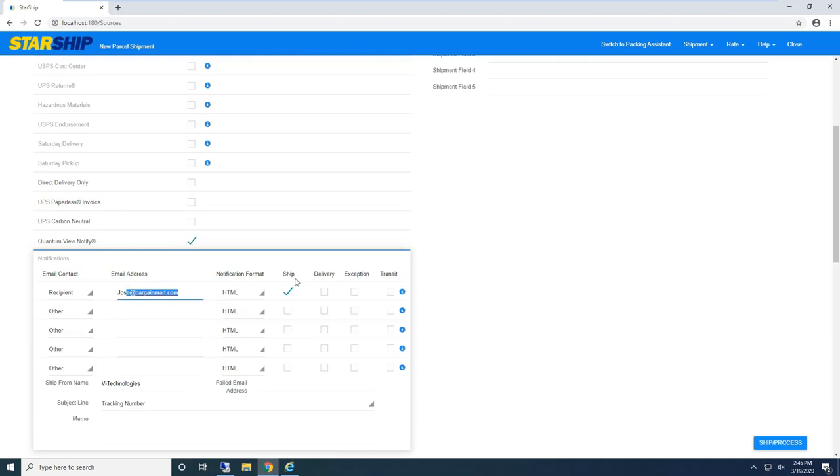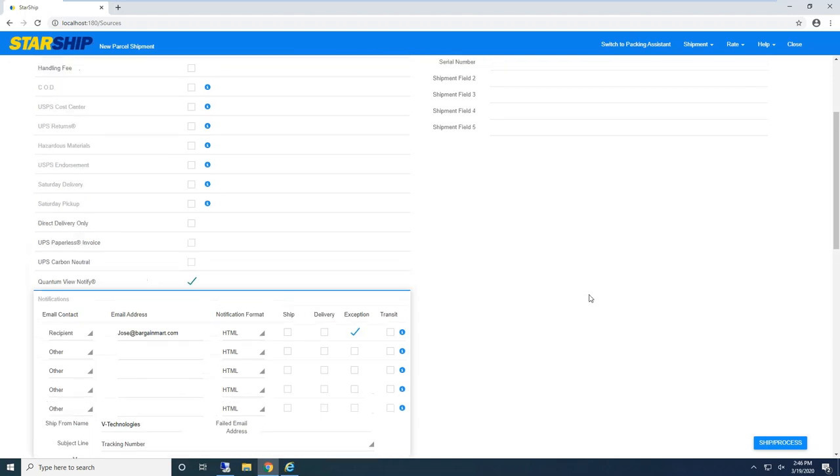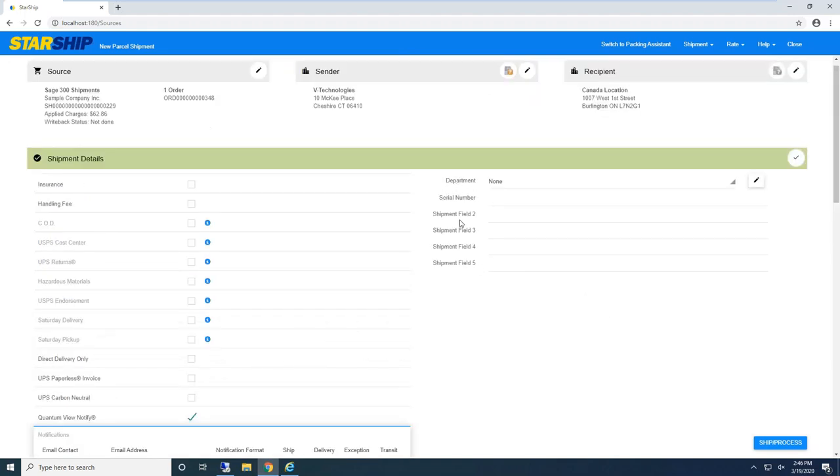A lot of our clients actually set up their systems to use carrier-generated emails for exceptions or delays only — I'll show you why in a bit. Up here I also have department, serial number, and user-defined fields. Inside Starship we have unlimited user-defined fields that live on the shipment record and order records. We can take additional information from Sage, bring it into Starship, and maybe store it in a user-defined field.